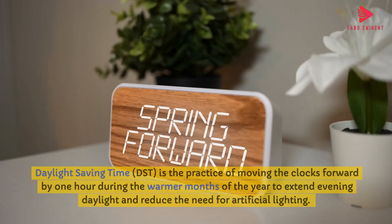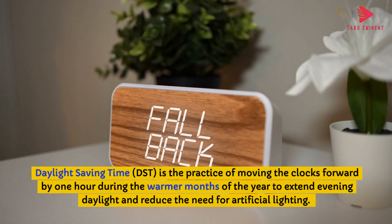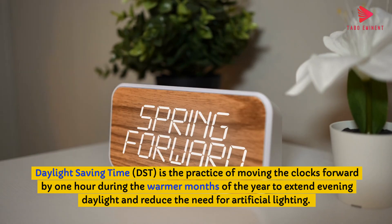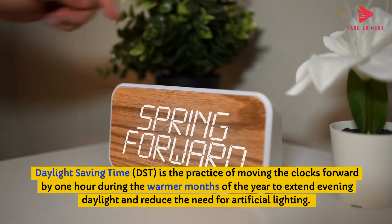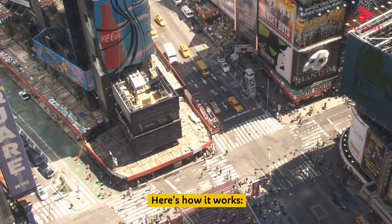Another day, another story. Daylight Saving Time, DST, is the practice of moving the clocks forward by one hour during the warmer months of the year to extend evening daylight and reduce the need for artificial lighting. The clocks are typically set forward in the spring and set back again in the fall, allowing for longer daylight in the evening and shorter daylight in the morning.